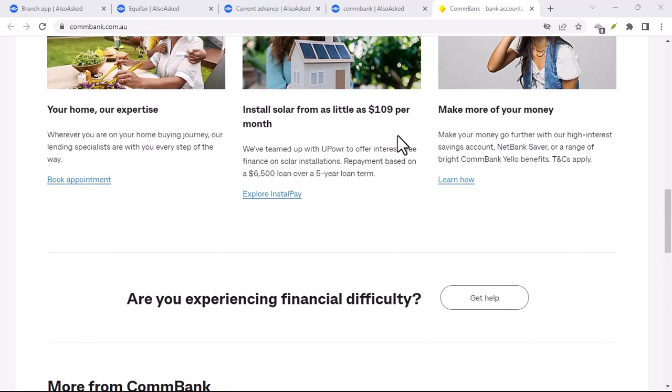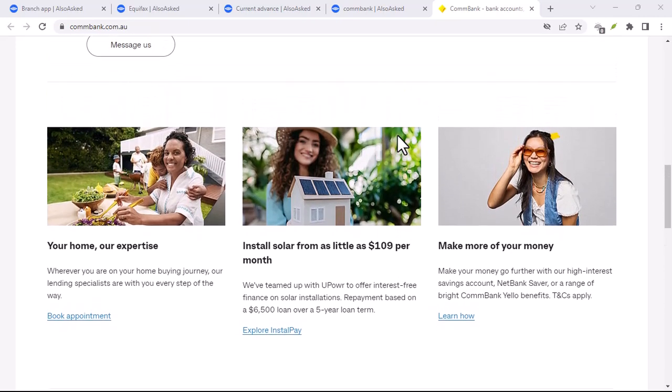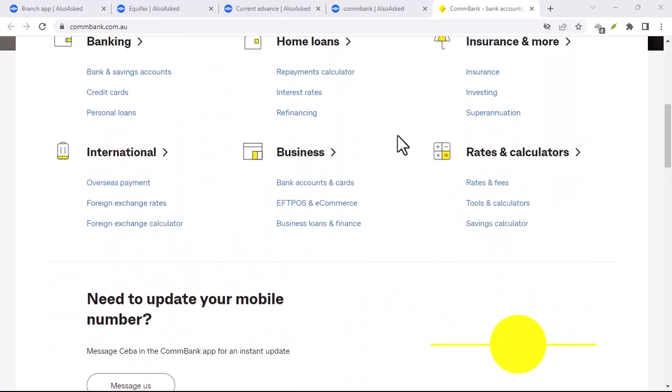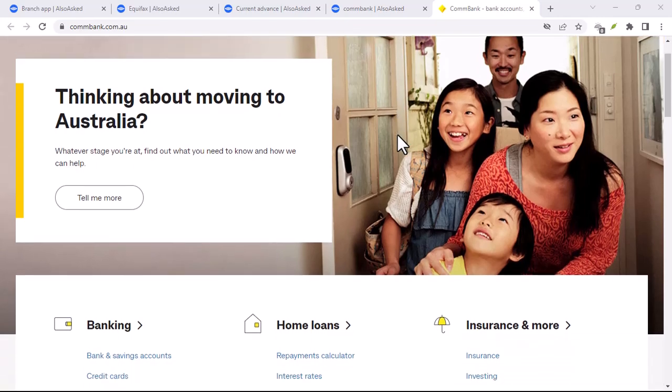Let's talk about a potentially better option: the Commonwealth Bank Travel Money Card. This nifty little card allows you to load multiple currencies onto it, and you can use it like a regular debit card when you're overseas. It's generally more convenient and often offers better exchange rates than exchanging cash directly.